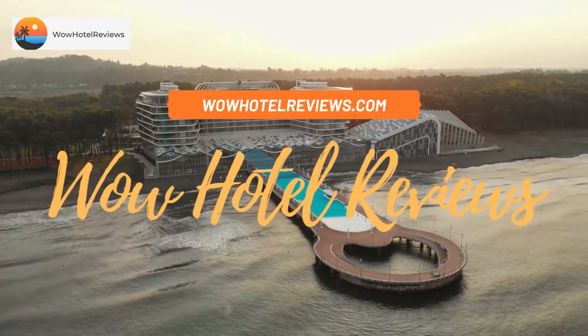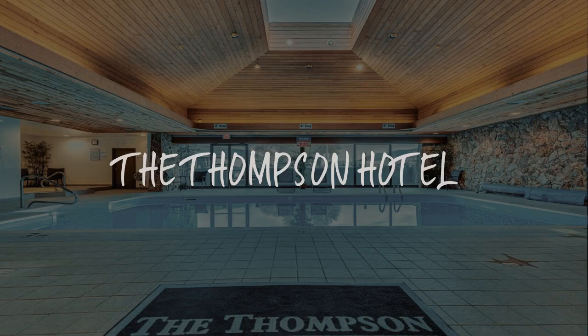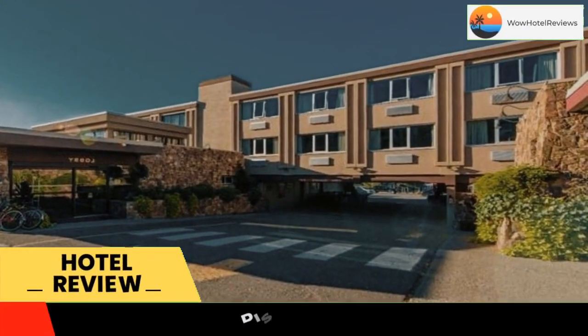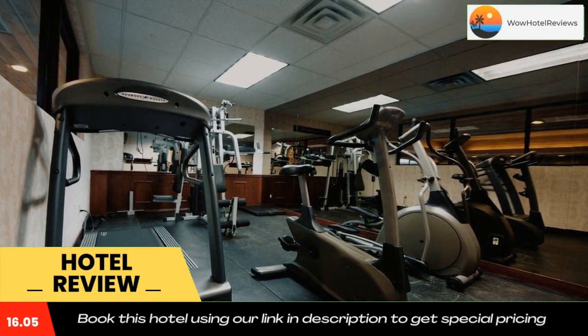Hello guys, welcome to Canada Hotel Explorer. Today I am reviewing the Thompson Hotel, a three-star hotel. Please use our booking.com link in the description to book the hotel and get good pricing. The Thompson Hotel features an indoor swimming pool and hot tub.